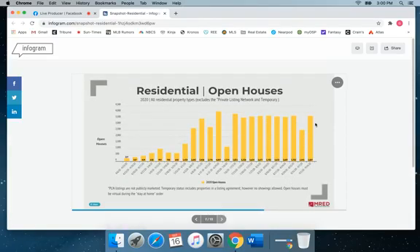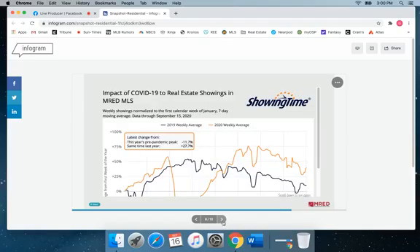Open housing is up since last week, but keep in mind this is Labor Day, so that's going to be a bit of an anomaly. They're steady as they have been for the past four to five weeks.